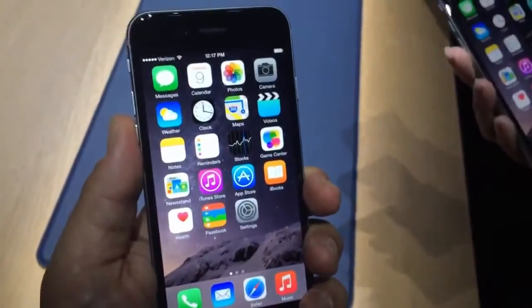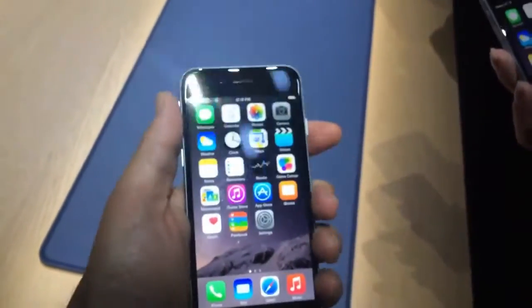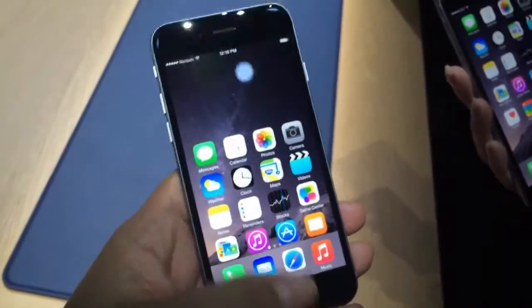This is a 6 — a 4.7 inch screen, 1355 x 750. It feels good, actually it feels nice in the hand. There's even a shortcut that allows you to reach all of your apps with a simple double tap on the home button.